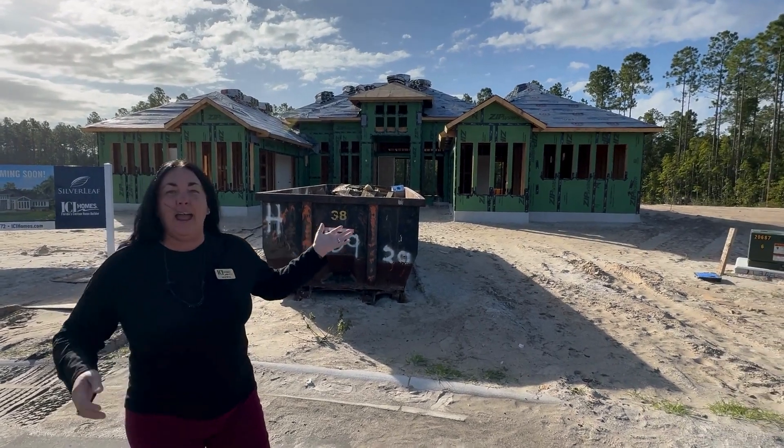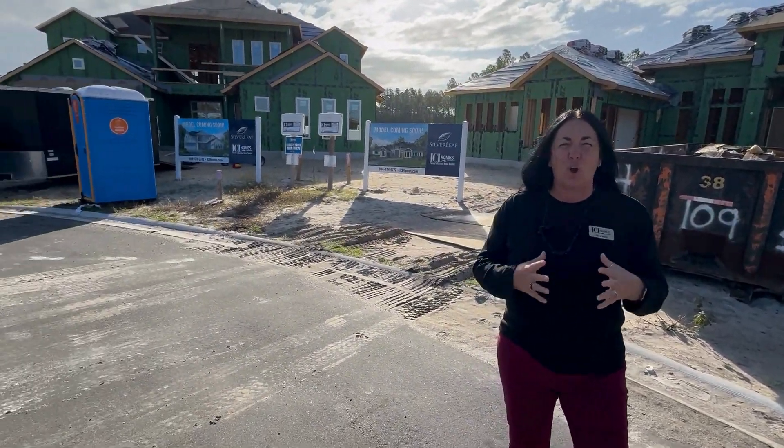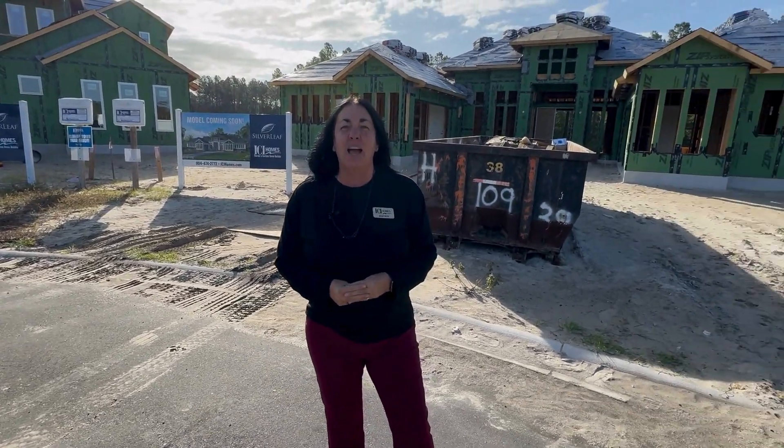We have a Monica and we have a Brooke. Both are award-winning floor plans with ICI. Again, we're in Courtney Grove selling on our 70 and 80 foot home sites. Come out and see Eric or myself. See you soon. Bye.